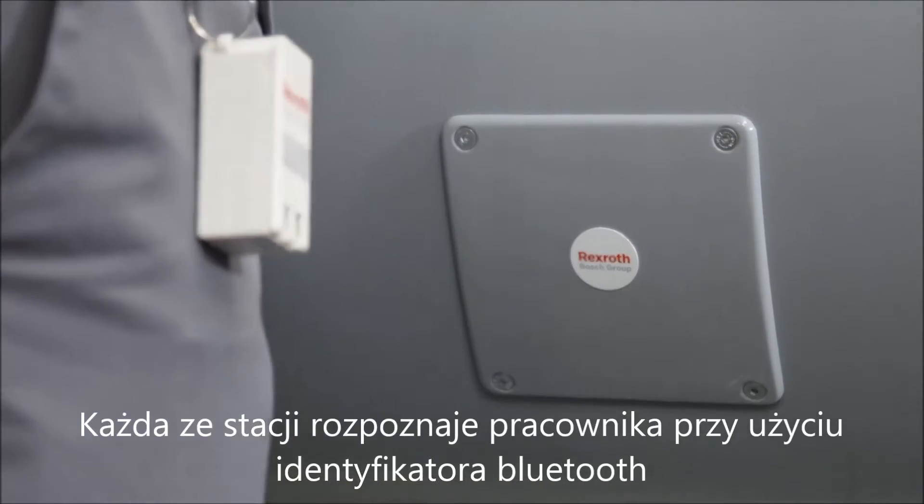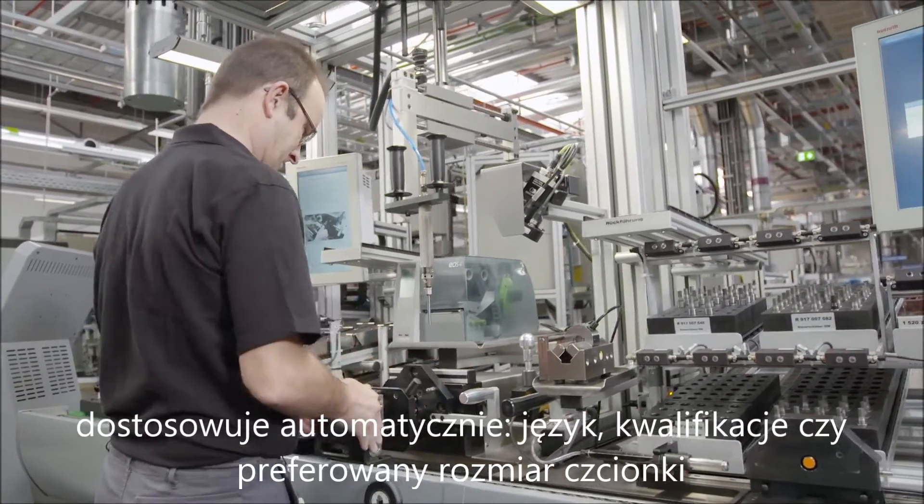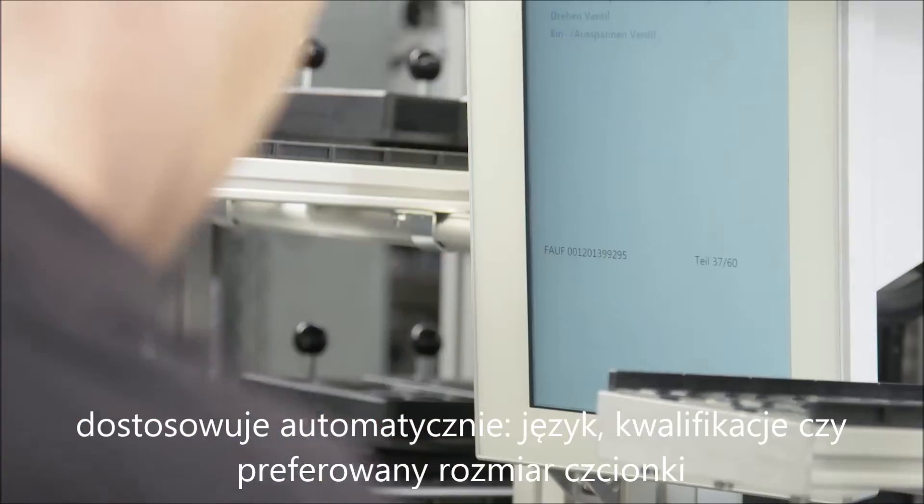Each station recognizes employees by means of a Bluetooth tag and adjusts the work area to the individual's requirements automatically — including language, qualifications and preferred font size.